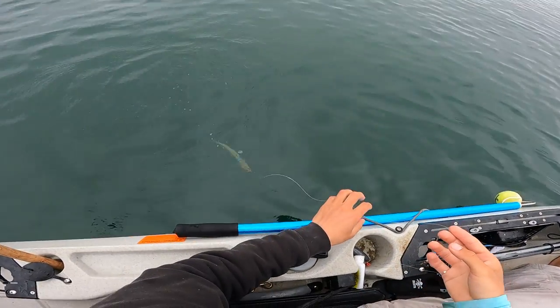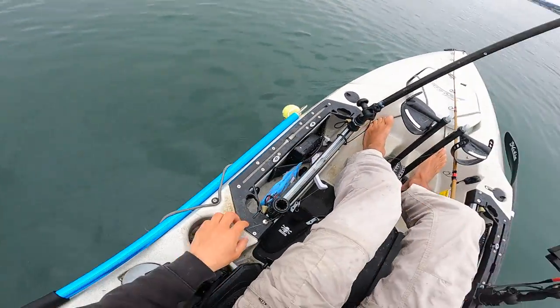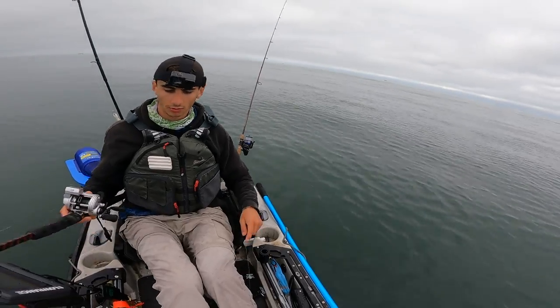Sardines seem to be doing pretty well, so a fresh and lively one going down to the bottom.